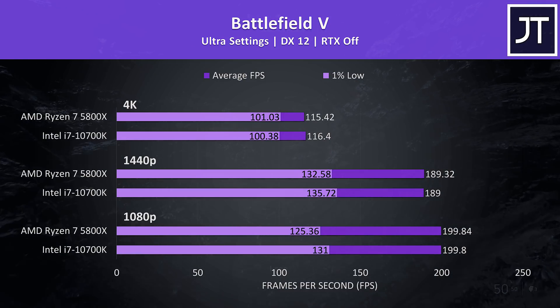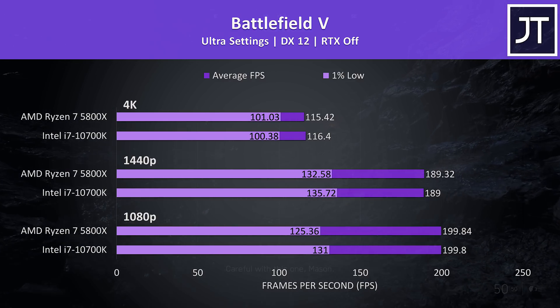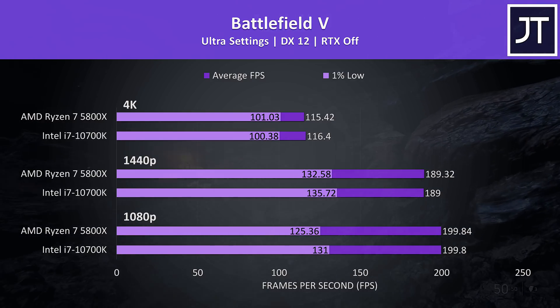Battlefield 5 was tested in campaign mode, and there were no major differences between the two — around 1 FPS different either way regardless of resolution, and both were hitting the 200 FPS cap at 1080p.